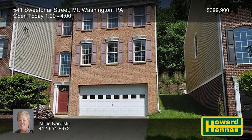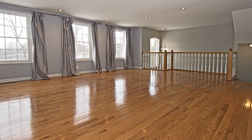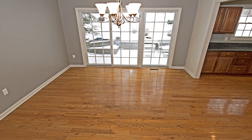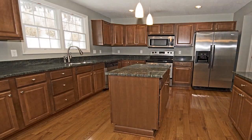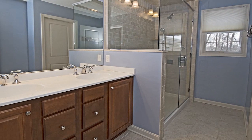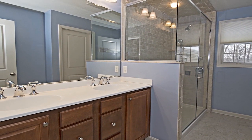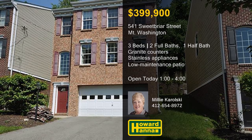Mature trees provide shade and privacy at this nearly new three-bedroom, two-and-a-half bath residence in Mount Washington. Hardwood floors extend to fill the massive living room, whose front windows overlook a nearby walking trail. Enjoy home cooking in the formal dining room, and then follow sliding doors out to the low-maintenance patio. Granite countertops provide attractive workspace in the kitchen, which is also equipped with stainless steel appliances. All three bedrooms are equipped with massive closets, and new sidewalks were just installed on the street. At the end of a long day, wash your cares away with the help of the master bath's double sinks, soaking tub, and separate shower. Millie Kowalski is ready to answer all your questions and provide a personal tour between 1 and 4 today.